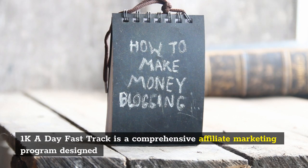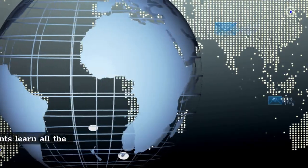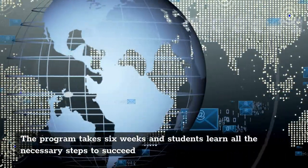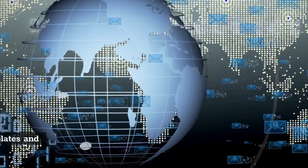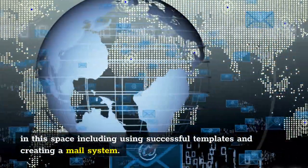1k a day fast track is a comprehensive affiliate marketing program designed to teach users how to earn thousands of dollars through affiliate marketing. The program takes six weeks and students learn all the necessary steps to succeed in this space, including using successful templates and creating a mail system.